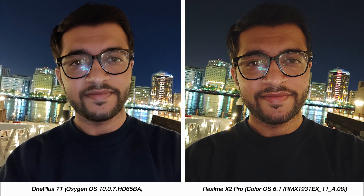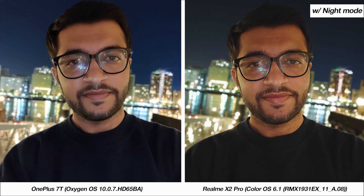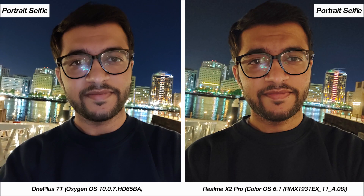Wrapping up, let's take a look at nighttime selfie samples. I think the X2 Pro's samples are better in this case, both in terms of color and detail captured, with the 7T more aggressively softening the skin. The X2 Pro also has an additional night mode option on the front-facing camera which further improves the photo a bit, though it isn't necessary to use. With portrait mode, I think the X2 Pro is doing a better job.